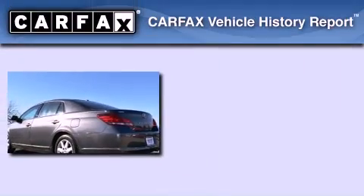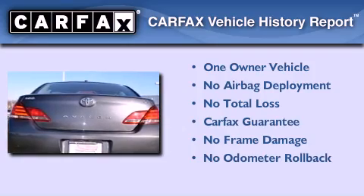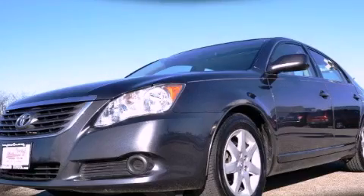This sedan has had only one owner, and it qualifies for the Carfax Buy Back Guarantee. Contact us today to schedule your opportunity to see this automobile in person.